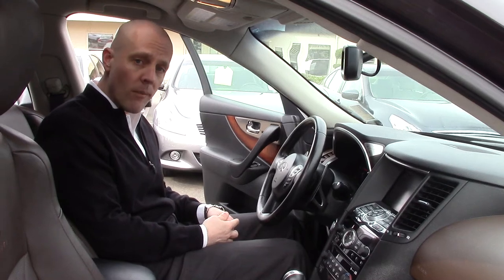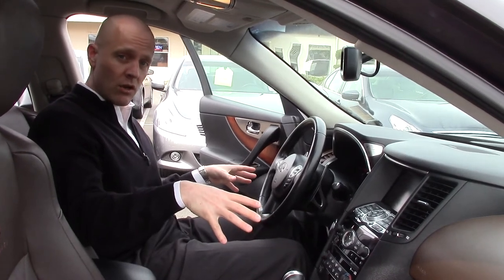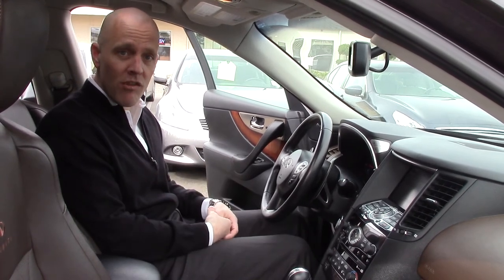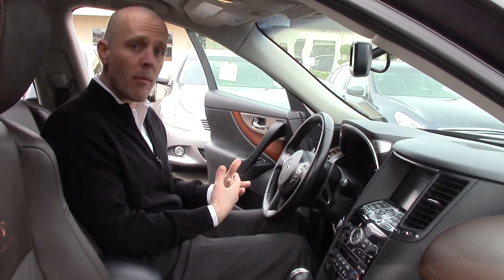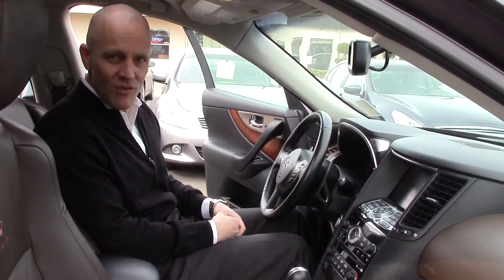If you have any questions about this particular car or anything here at Infiniti of Kirkland, please don't hesitate to give me a call. My name's Joe Tunney; I'm the sales manager here at Infiniti of Kirkland. You can reach me anytime at 425-821-1600, or drop me an email at joet@infinityofkirkland.com.